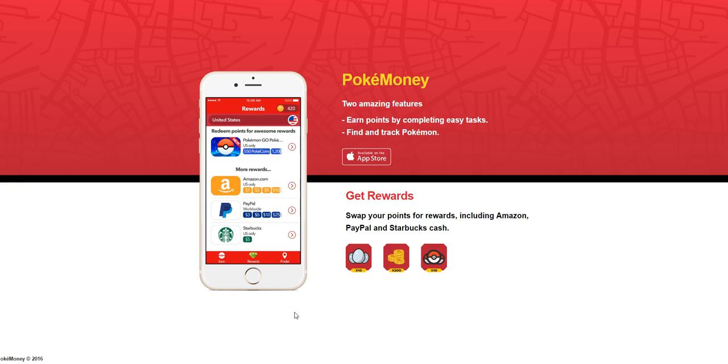There is a limit and a cap on that — you can only earn 20 points per day for finding those Pokemons. But you can also earn points by completing easy tasks. There are lots of different things you can do in the app. You can play games and earn points that you can redeem for Amazon, PayPal cash, and Starbucks cash.